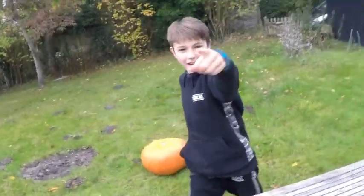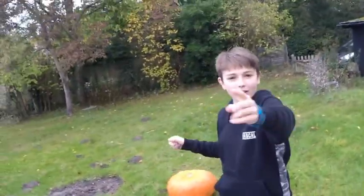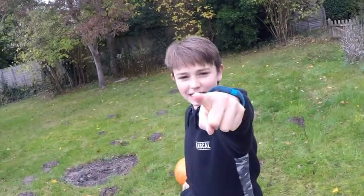Hey, what is going on guys? My name is Costco Junior and today we are going to be doing a Halloween video, so let's get right into this.